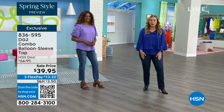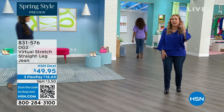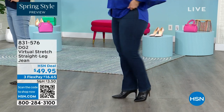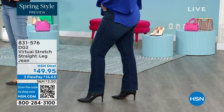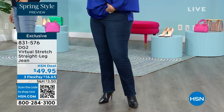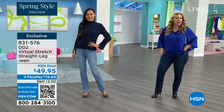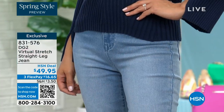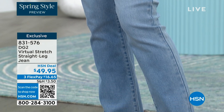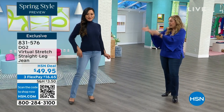We're going to talk about the jeans — I'm wearing the jeans. This is virtual stretch, the number one fabrication in denim and the number one product here at HSN in fashion is a DG2 jean. I'm wearing my regular size, which is a 10 average. I am almost 5'5 — I feel like when I was younger I was 5'5 but something happened. $49.95 for the best jeans on earth. Paulina is wearing the four tall — if you're slim and tall, they fit you perfect too.